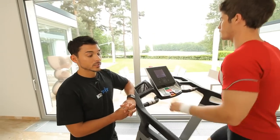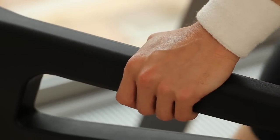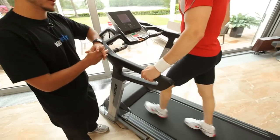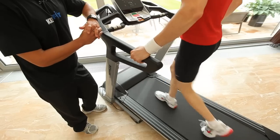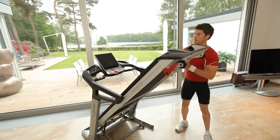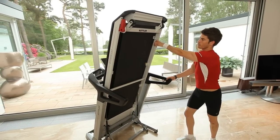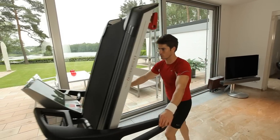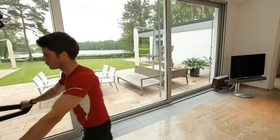Now we come to the so-called cool-down. The cool-down can be done for a few more minutes at a walking pace. Here's a good time to touch the pulse sensor of the handlebar. After training, the treadmill can be folded very simply, whereby four wheels automatically roll out. With the so-called easy roller, the unit can roll into place easily and save space.